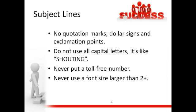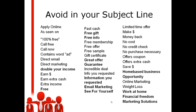Don't ever put a toll-free number in your subject line — that's a great way to go straight to spam. Don't use crazy big fonts, anything larger than size 2+. Other big no-no's in your subject line include 'Apply online' and 'Free.' Free is like a dirty word if you're emailing something — it's my favorite four-letter word, but it's a dirty word when you're trying to email.